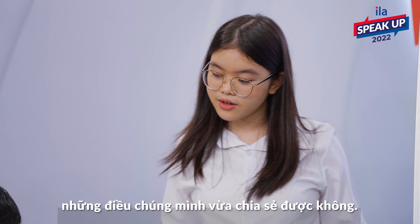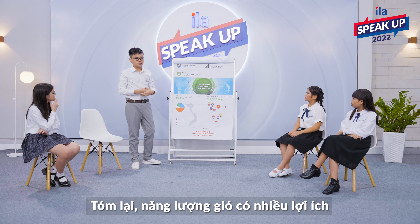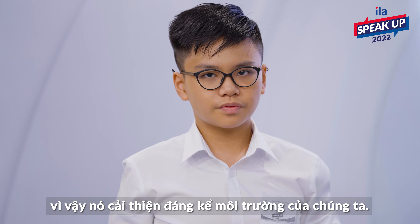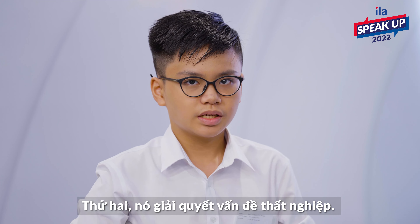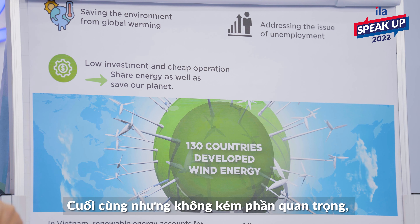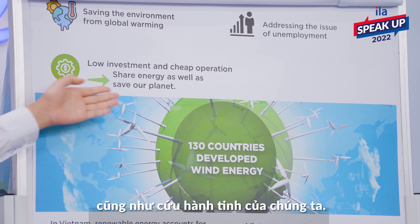Yeah, that was a lot of information. Now, can you help the audience to summarize what we have just said? To sum up, wind power has numerous significant benefits and impacts, so it greatly improves our environment. First of all, it aids in saving the environment from global warming, a hot topic among the younger generation. Second, it addresses the issue of unemployment. Last but not least, wind energy means low investment and cheap operations that help us save energy as well as save our planet.